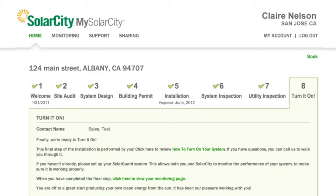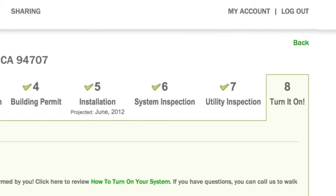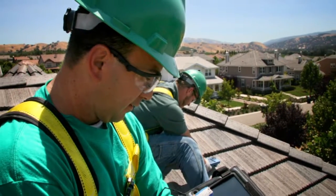You'll even receive a personal SolarCity web portal where you can track project status from your smartphone or computer at any time. One of our site auditors will visit your home to take measurements and gather technical information, carefully evaluating the specifics of your home to ensure the final product will match your energy and aesthetic needs.